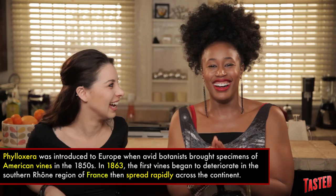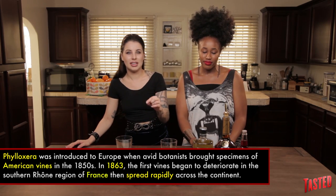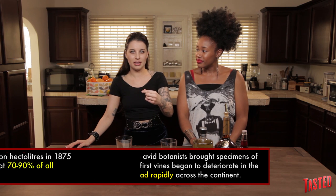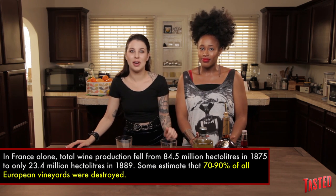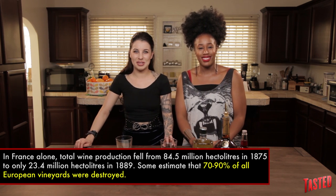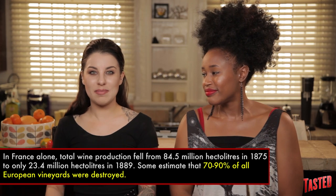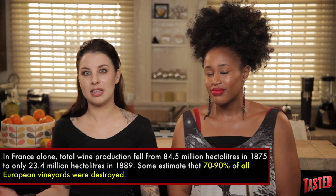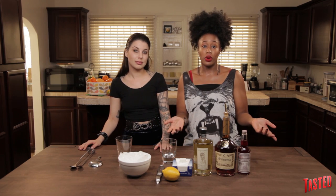Phylloxera is like a little aphid-looking weevil that eats vitis vinifera — which are grapes used for wine. Since it ate up all the grape vines, you couldn't get cognac anymore. So then they started making the Sazerac with rye whiskey. This cognac version is the OG way to do it, but rye is still totally acceptable.